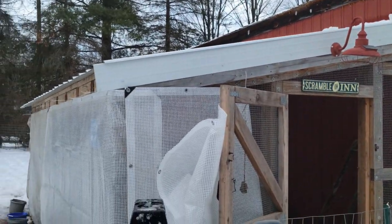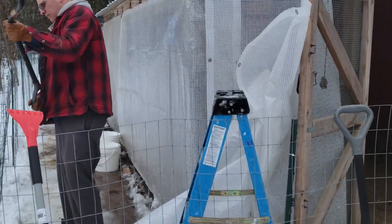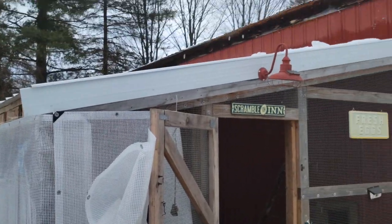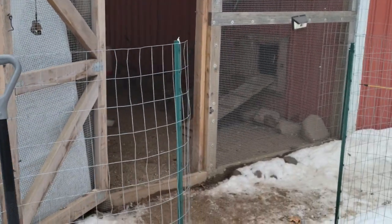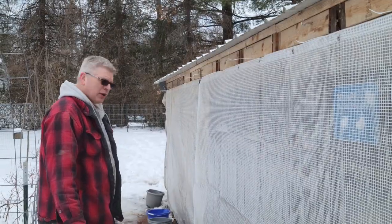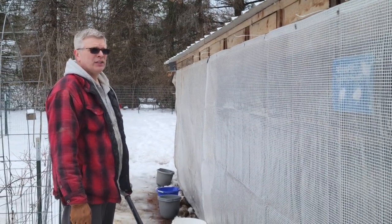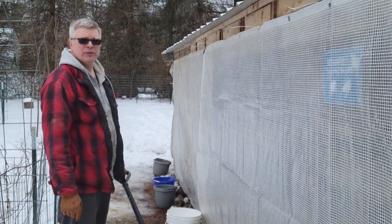We also had a situation last year where the ground was frozen but we had a really fast thaw with eight to ten inches of snow. Because the ground was frozen, the snowmelt went inside the run with nowhere else to go. I'm putting some buckets up temporarily to catch the melting snow. We have gutters but instead of being up on the barn they're on the floor in the barn — that'll be another job to do this spring.